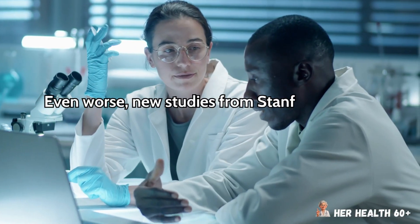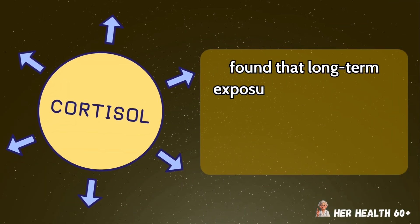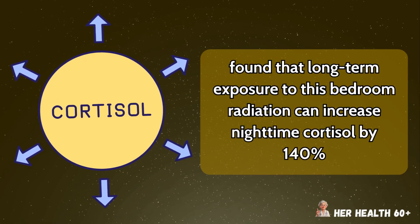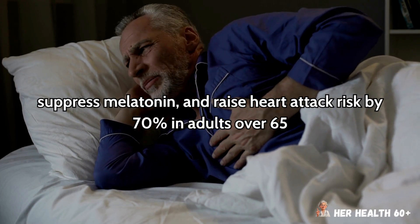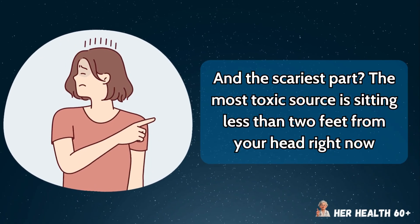Even worse, new studies from Stanford and the European Bioelectromagnetics Institute found that long-term exposure to this bedroom radiation can increase nighttime cortisol by 140%, suppress melatonin, and raise heart attack risk by 70% in adults over 65. And the scariest part? The most toxic source is sitting less than 2 feet from your head right now.